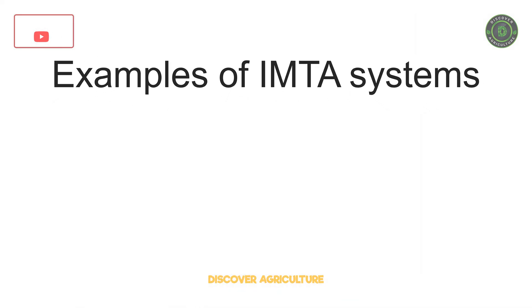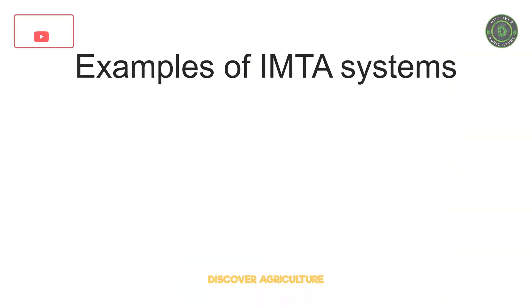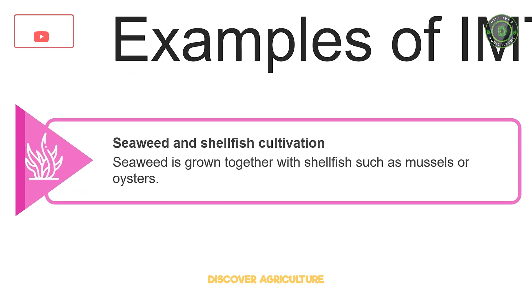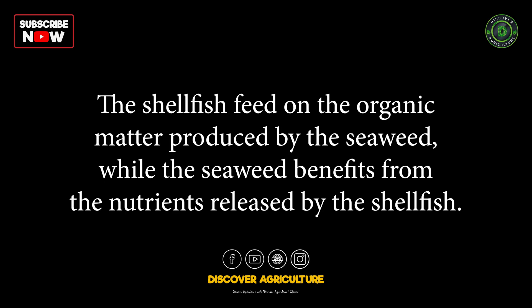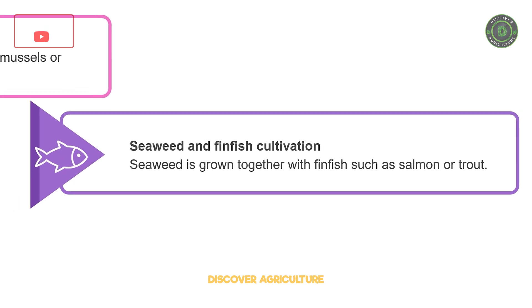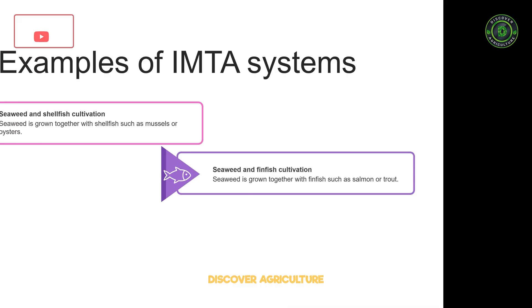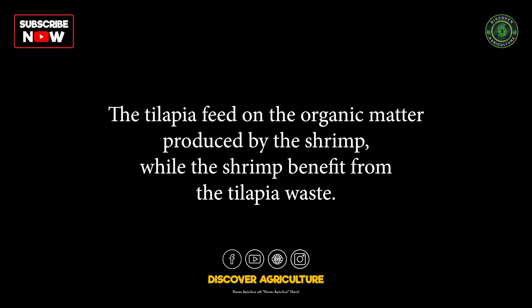Examples of IMTA systems. There are many different types of IMTA systems, each tailored to the specific needs and conditions of the farm. Examples include: Seaweed and Shellfish Cultivation, where seaweed is grown together with shellfish such as mussels or oysters — the shellfish feed on organic matter from the seaweed while the seaweed benefits from nutrients released by the shellfish. Seaweed and Finfish Cultivation, where seaweed is grown with finfish such as salmon or trout — finfish waste nutrients the seaweed while the seaweed improves water quality. Shrimp and Tilapia Cultivation, where shrimp and tilapia are grown together — tilapia feed on organic matter from the shrimp while shrimp benefit from tilapia waste.